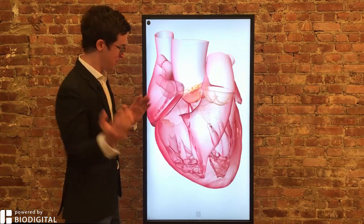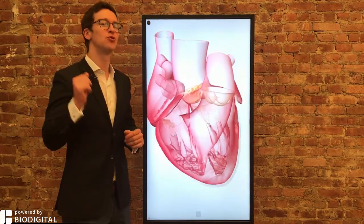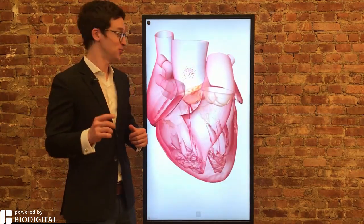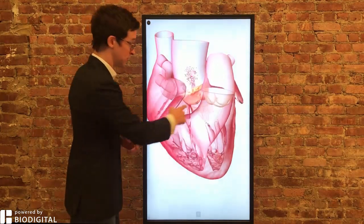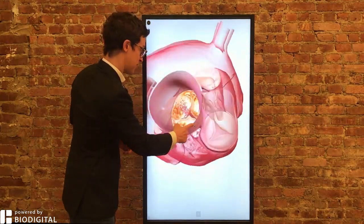Welcome to Dr. Tom Talks, powered by BioDigital. Today, what is aortic stenosis in 60 seconds or less? Aortic stenosis is simply a narrowing of this valve right here, the aortic valve, the valve through which blood is pumped to your body.